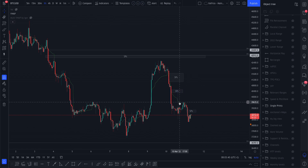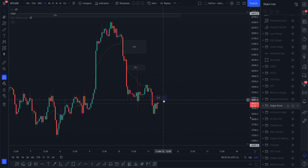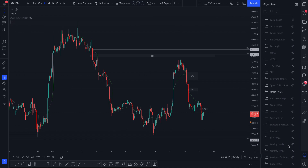This week up here took out a lot of single prints — this whole area was full of single prints, and we moved fast through there as well. To explain: if we're going up, we'll normally get a reaction at the bottom of those single prints, but if we manage to get into them it's like a magnet — the market normally wants to close that. I was surprised that we actually wicked in there and didn't go back up to close those single prints.